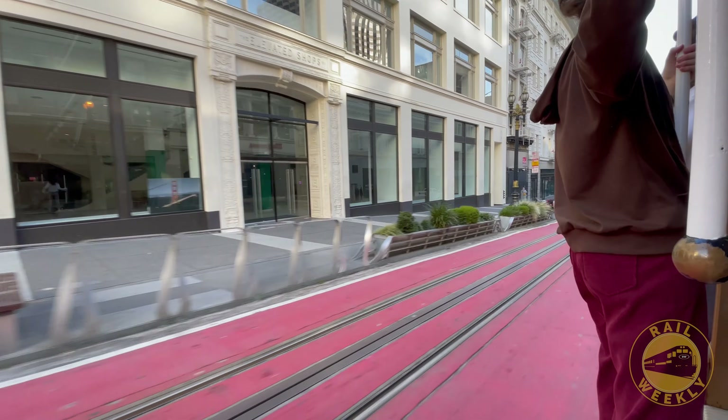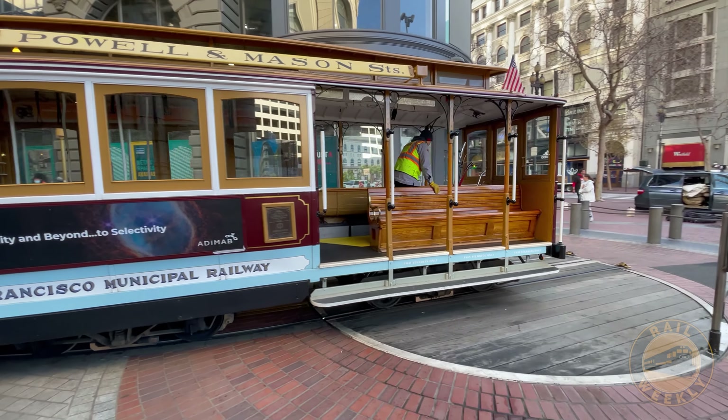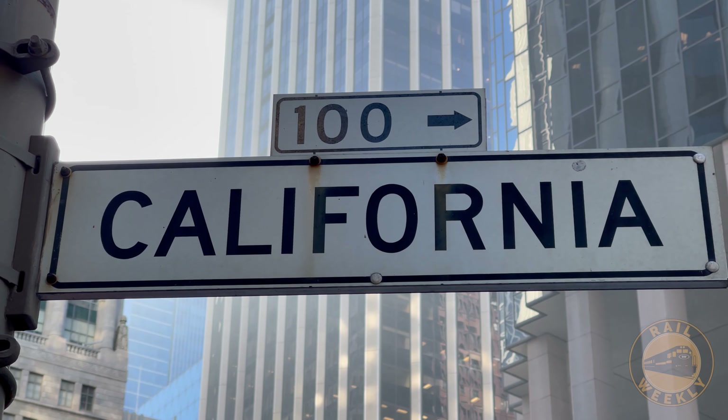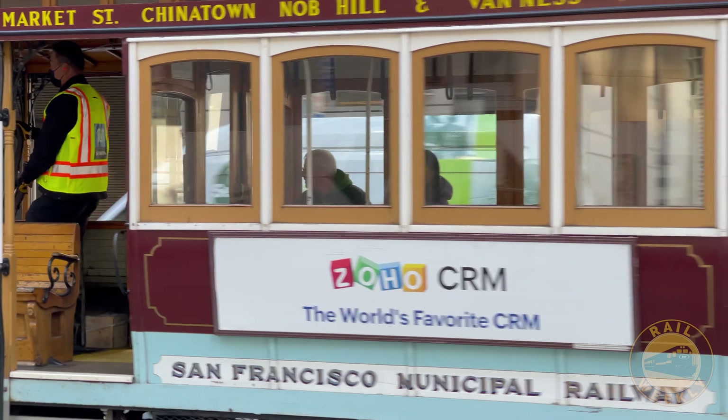We hopped back aboard a cable car and continued to the end of the line. There, operators have to manually turn the cars on a turntable to prepare them for the return trip. The cars that run along California Street are double-ended, so it is the only one of the four lines that doesn't require this labor-intensive turning procedure.